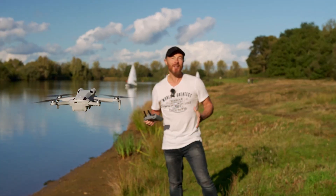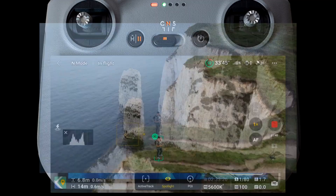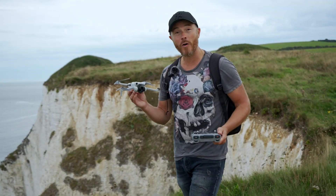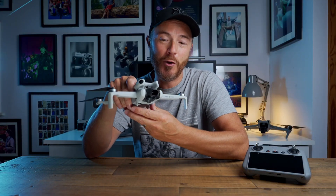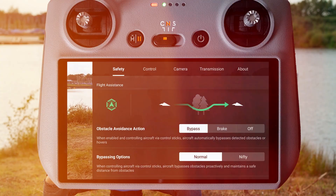But the features don't stop there. Intelligent flight modes like Quick Shots and Focus Track make cinematic shots effortless. Imagine filming yourself exploring the ancient ruins of Petra with perfect framing, or capturing breathtaking drone selfies against the Eiffel Tower — all with just a few taps.